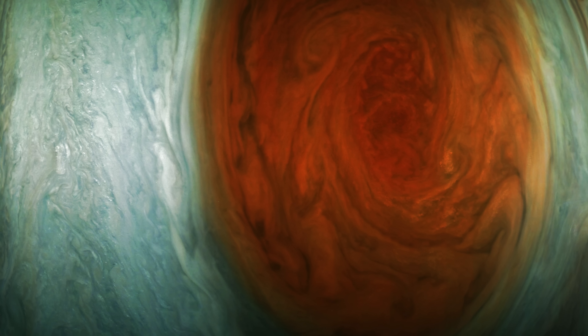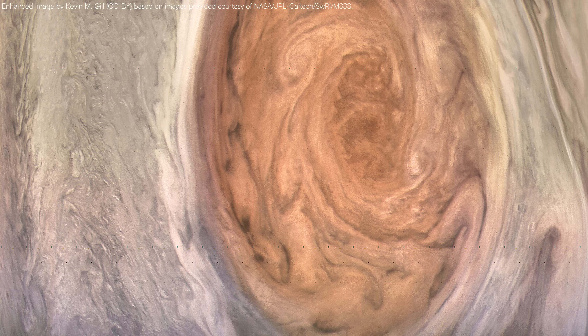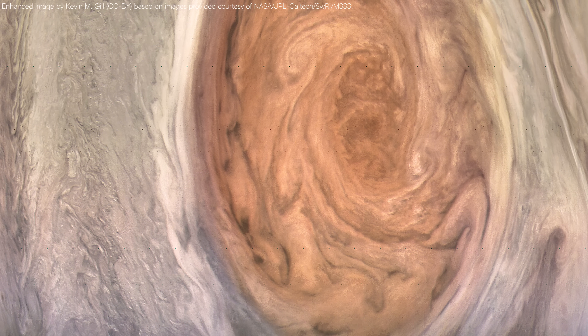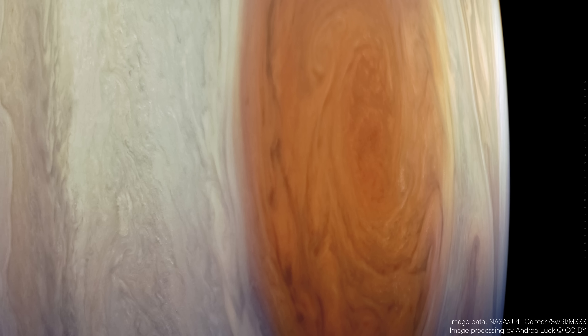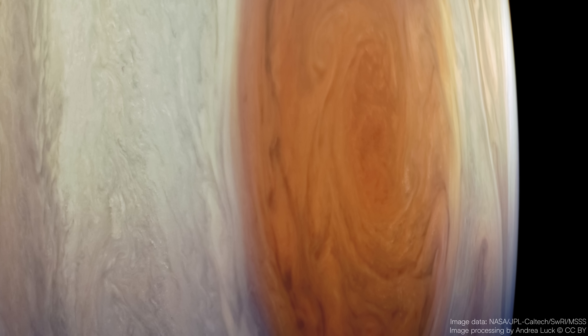The Great Red Spot has probably been raging for at least 300 to 350 years. Some accounts trace it back to the 17th century, possibly noted by Giovanni Cassini or Robert Hooke. Over time, observers have recorded changes in its size, color, and shape.